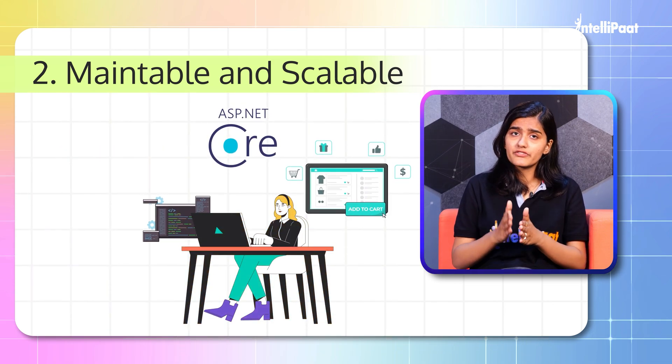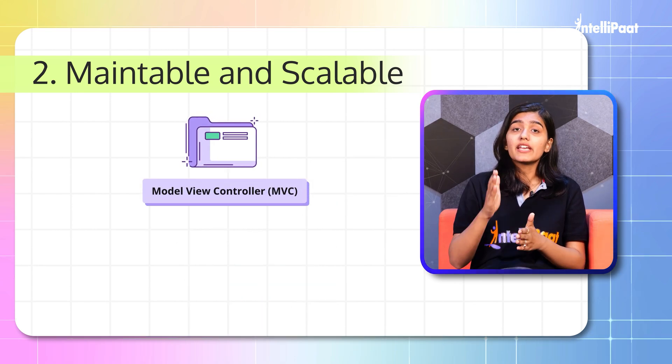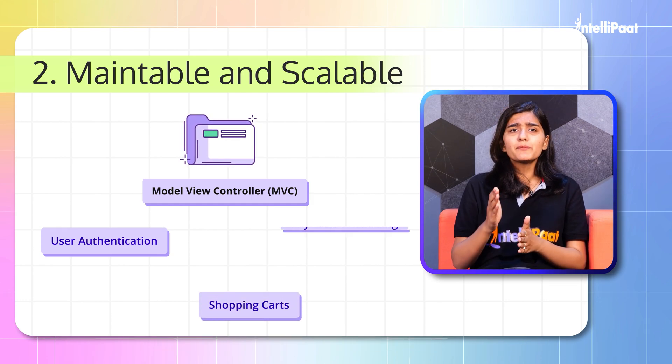For example, if you're building an e-commerce website with ASP.NET Core, you might start with the core MVC packages and then add packages for user authentication, shopping cart, and payment processing.